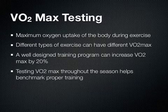VO2 max testing actually measures the maximum amount of oxygen that your body can take or use during exercise. It's important to remember that different types of exercise can have different VO2 max results. For instance, a VO2 max test done on the treadmill or running may be different for that same athlete who does a VO2 max test on their bike while cycling. One of the reasons for that is that you're actually using different muscle groups, or using those muscle groups in a slightly different fashion, and one way may be a little bit more efficient than another.